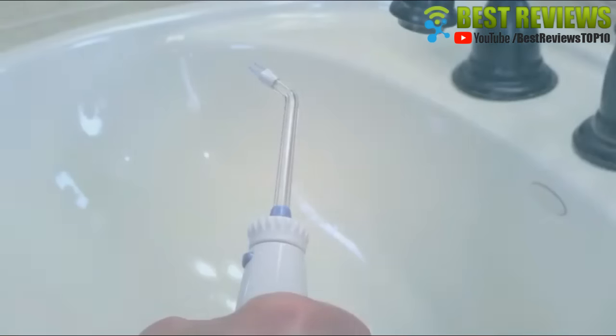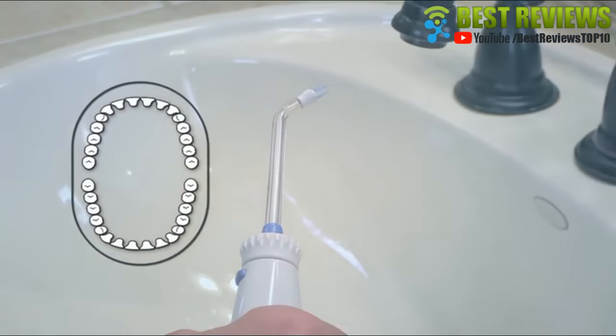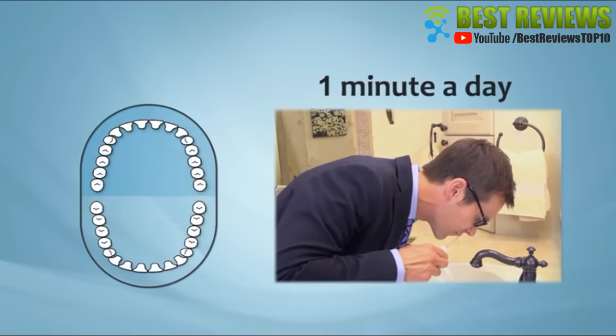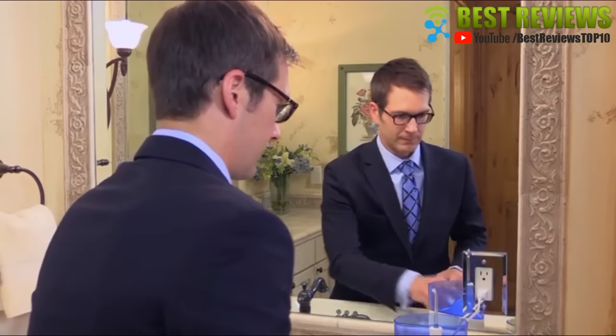After completing the front side, spin the tip around and clean the back side in the same way. All it takes is a minute a day for a cleaner, fresher, healthier mouth. In fact, Waterpik guarantees healthier gums in 14 days or your money back.